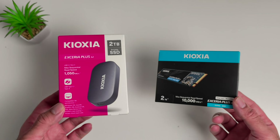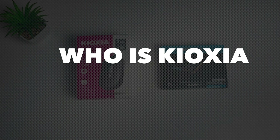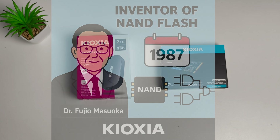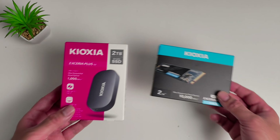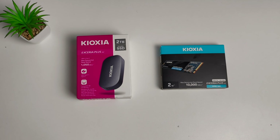Before we talk performance, an important question: who is Kioxia? Well, Kioxia isn't a random storage brand — this is the company that invented NAND flash memory. Fun fact: the SSD tech we rely on today actually started in 1987 when Dr. Masuoka at Toshiba invented NAND flash memory. Toshiba Memory later rebranded to Kioxia. So when we talk about modern NVMe drives, it all started right here. Their technology is everywhere.